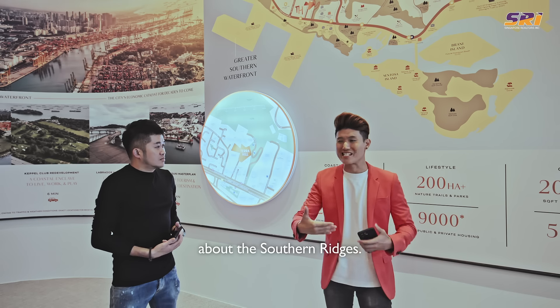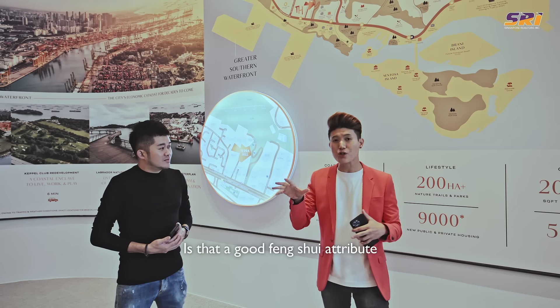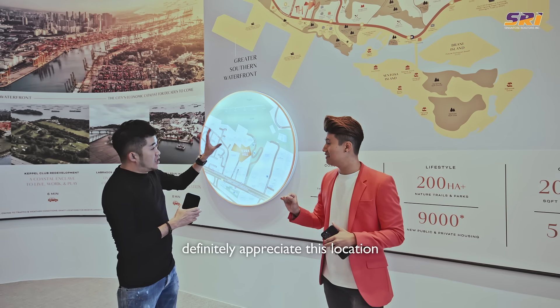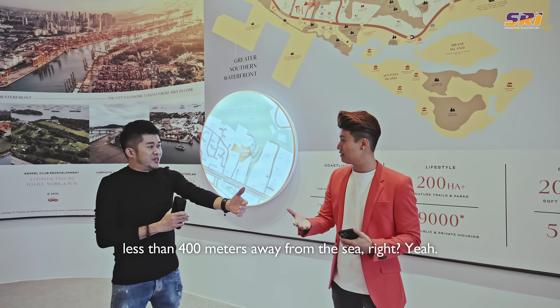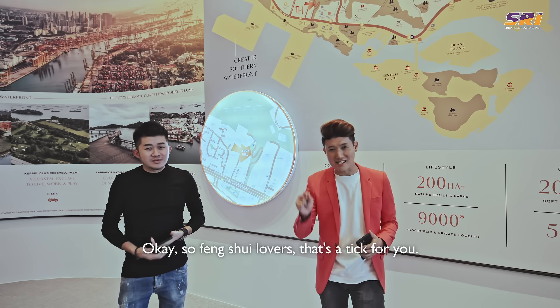Earlier you mentioned the Southern Ridges at the back and the sea at the front — is that a good feng shui attribute? Yes, if you are a feng shui lover, you would definitely appreciate this location. You can't get any closer to a hill backing from your development, and you're just less than 400 metres away from the sea. So feng shui lovers, that's the tip for you.